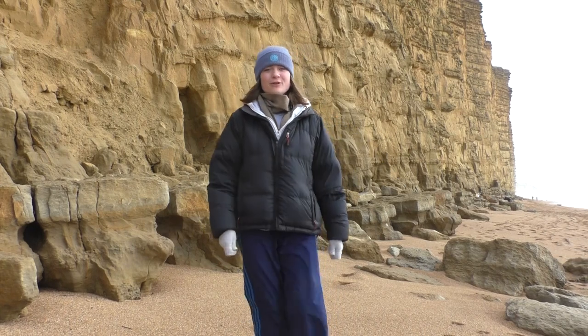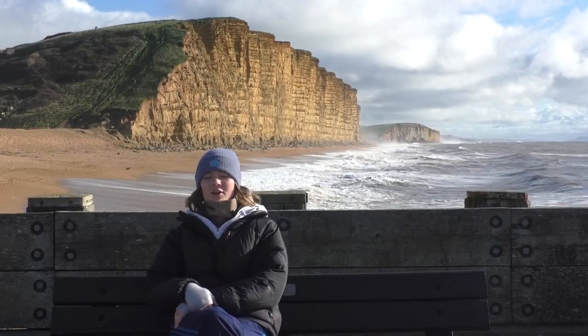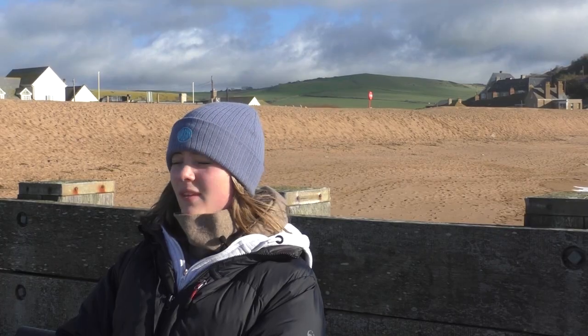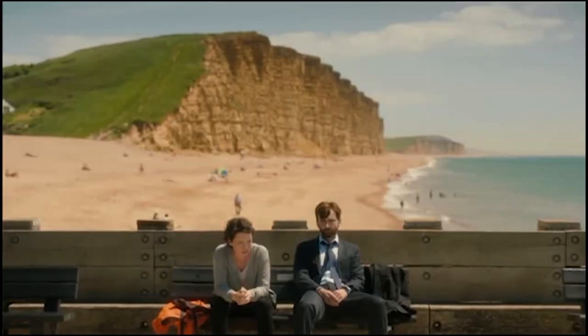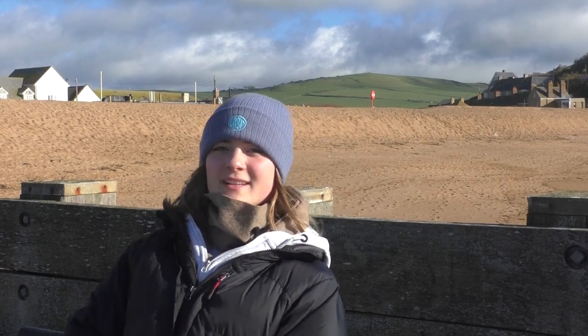Of course what we're really here for is Broadchurch. The star-studded police show took over the whole village while they filmed here for 12 months. But as far as I can see, David Tennant and Olivia Colman just sat on this bench. Let's go see what other Broadchurch locations we can find here.